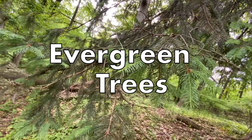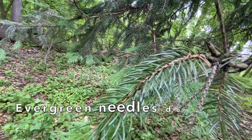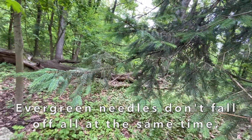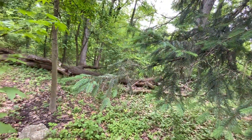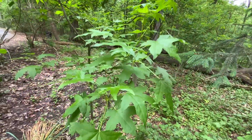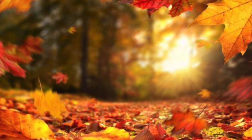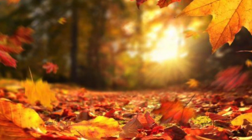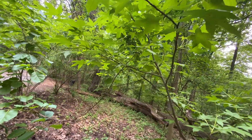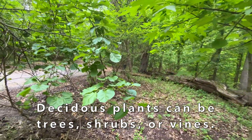You're looking at evergreen leaves right now, but you may know them better as needles. These needles tend to stay on the tree throughout winter, which keeps our winter landscape nice and green all season long. However, deciduous trees — their leaves tend to be flat and broad. And as we know from our beautiful fall foliage, they change colors right at the end of fall and then they all fall off at the very same time. The really cool thing is that deciduous plants don't have to be trees; they can be shrubs or vines.